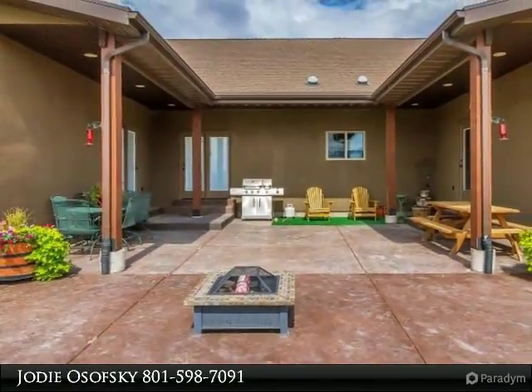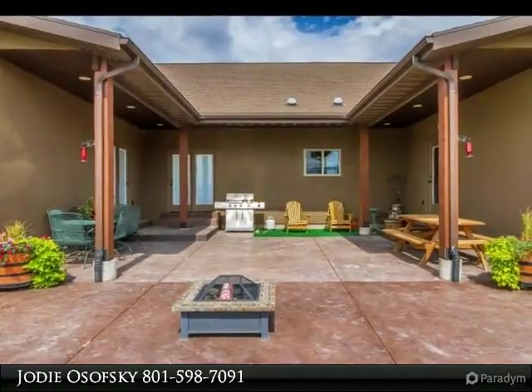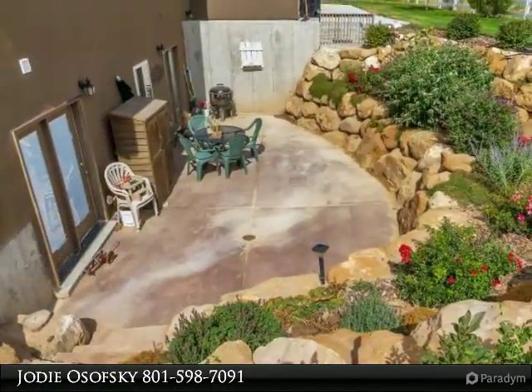2 HVAC systems, tankless water heater, and so much more. You will not find a better value.